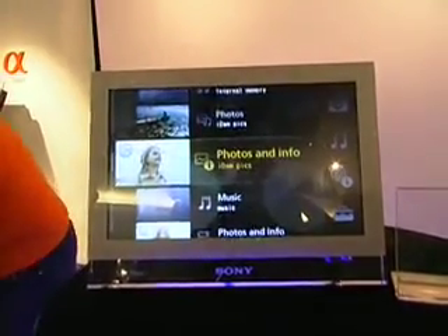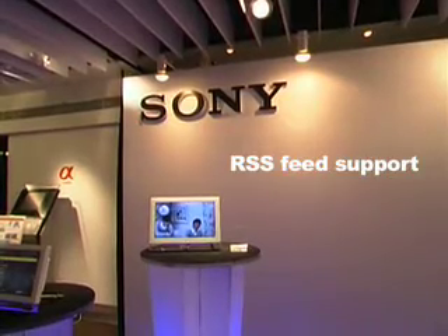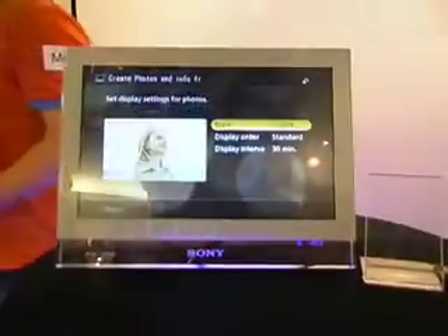But in addition to web browsing, the Sony Vaio photo frame also supports RSS feeds, so you can check it regularly for news, weather, or other updates.